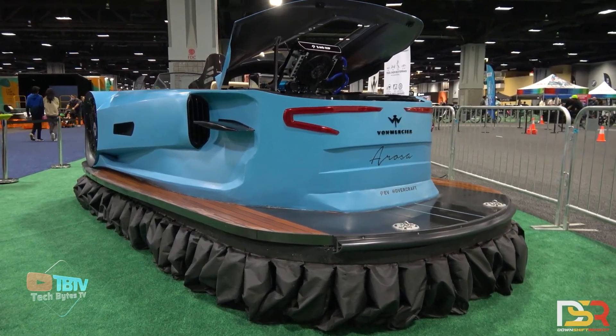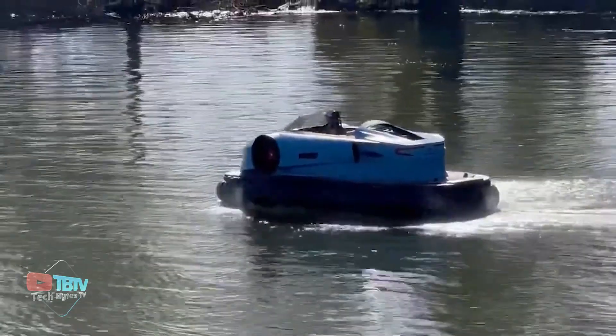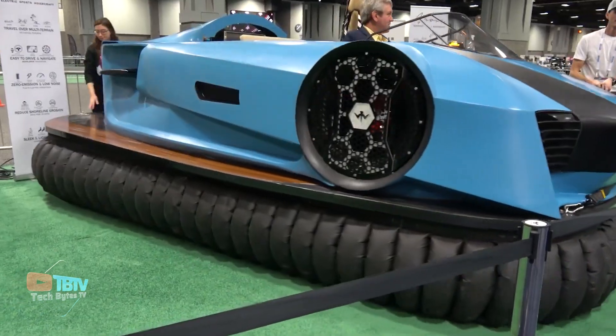The Rosa has an impressive battery capacity of one and a half to three hours on a single charge. Its impressive technology allows you to move backward and forwards as well as sideways when you're in the water.